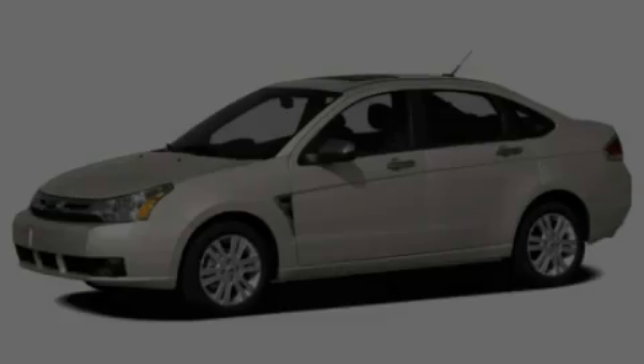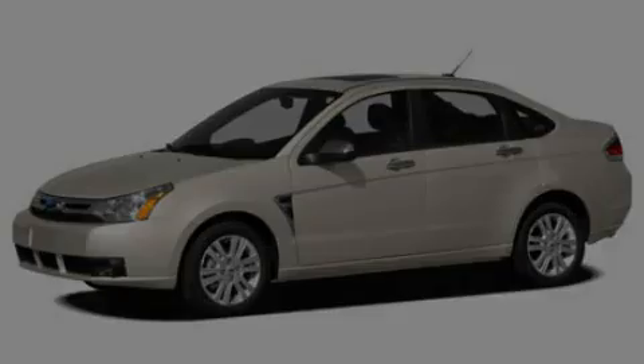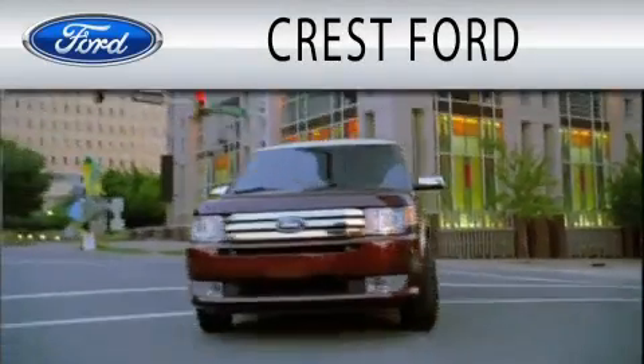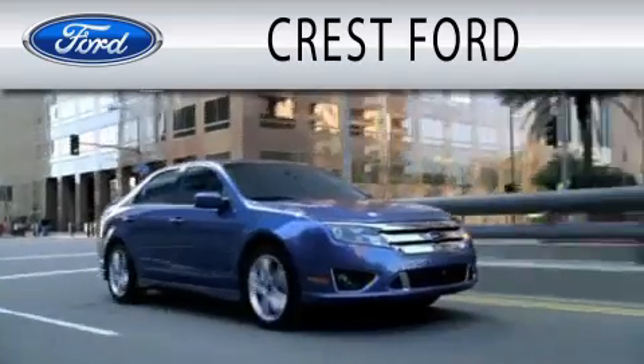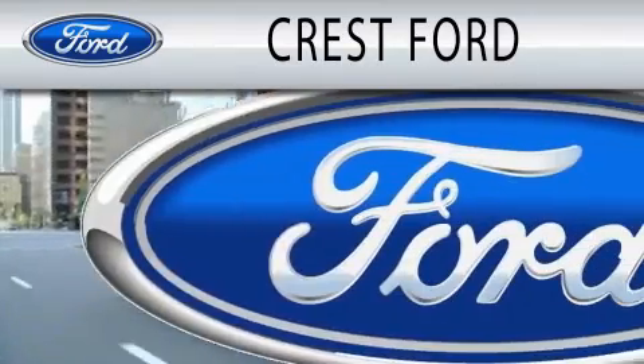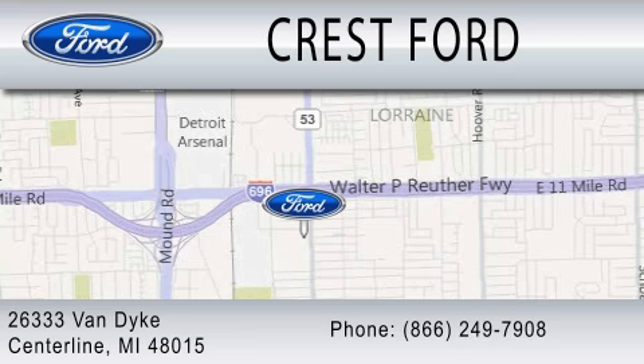Stop by today and test drive this vehicle for yourself. Crest Ford is dedicated to doing everything possible to ensure that the experience you have selecting your next vehicle is as pleasant as possible. We're located at 26333 Van Dyke in Centerline.